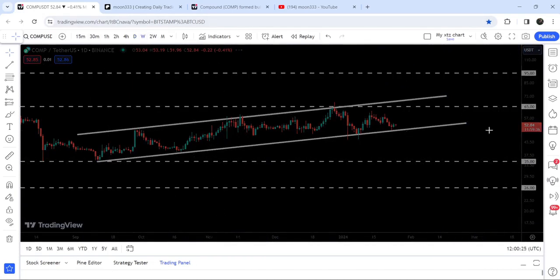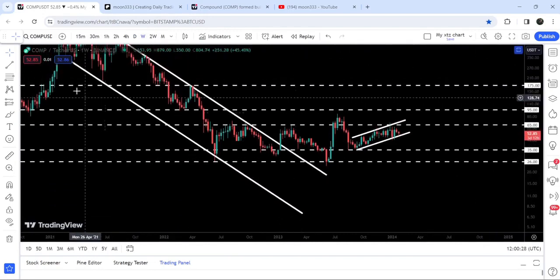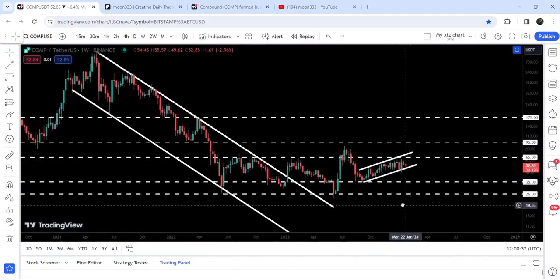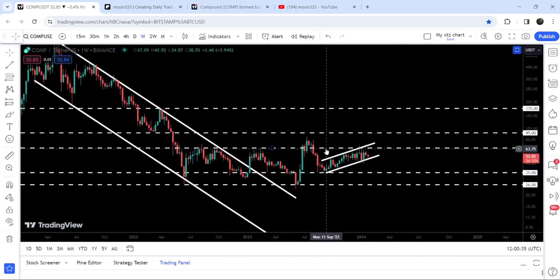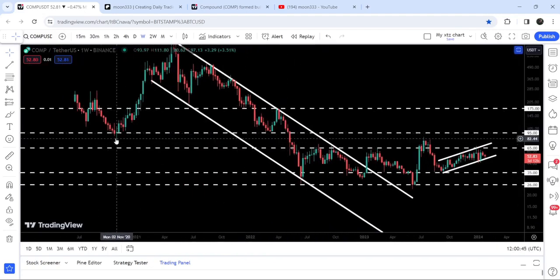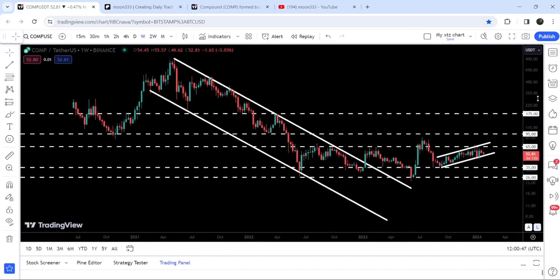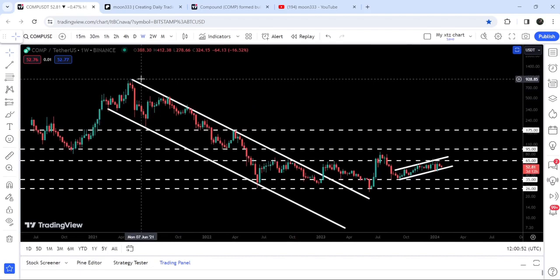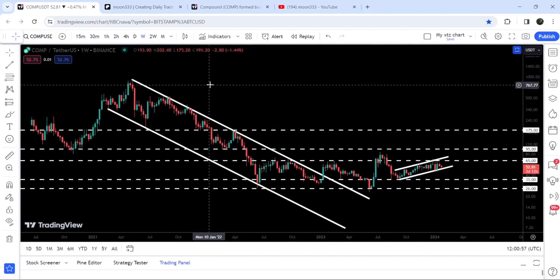If we take a look at the seven-day time frame chart, you can see that we have already broken out this very big down channel. After that, the price will need to break out the long-term resistance of $65, and after that the next resistance will be at $95, which was previously acting as support. The final target for this huge breakout from the down channel is at the top of the channel, between $900 and $1000.